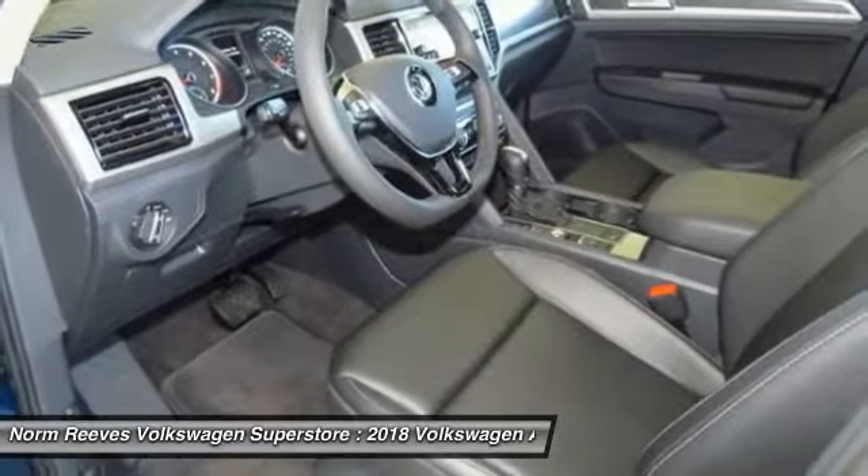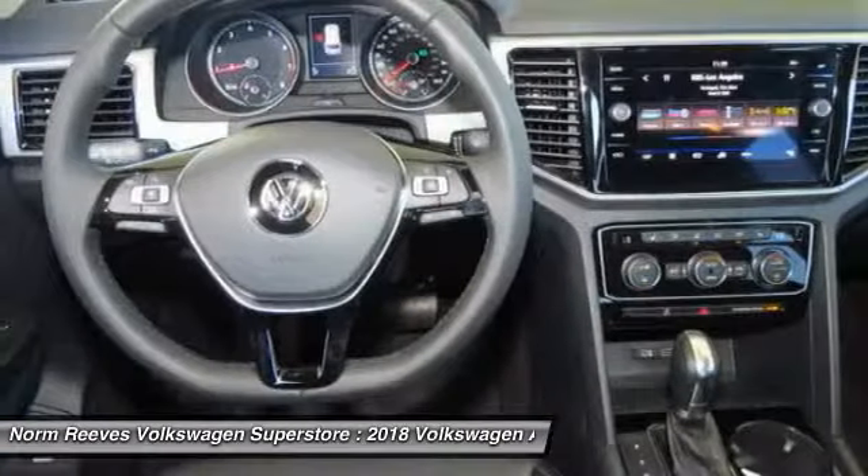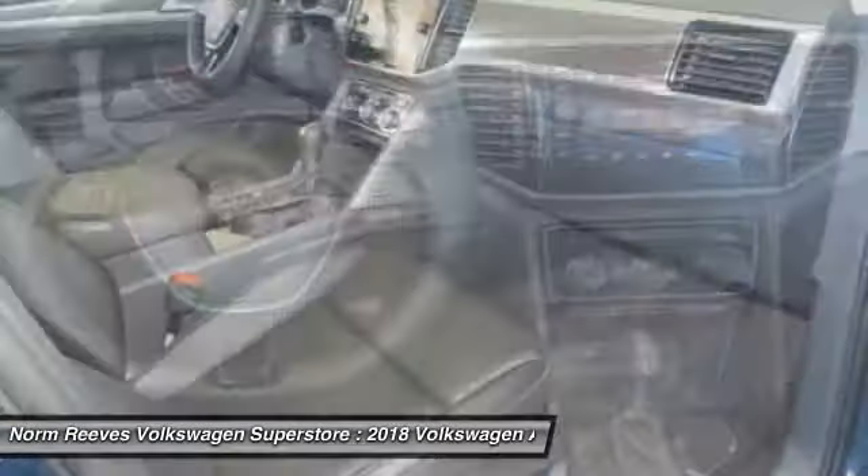Air conditioning, moonroof, home link garage door opener, power steering, floor mats.